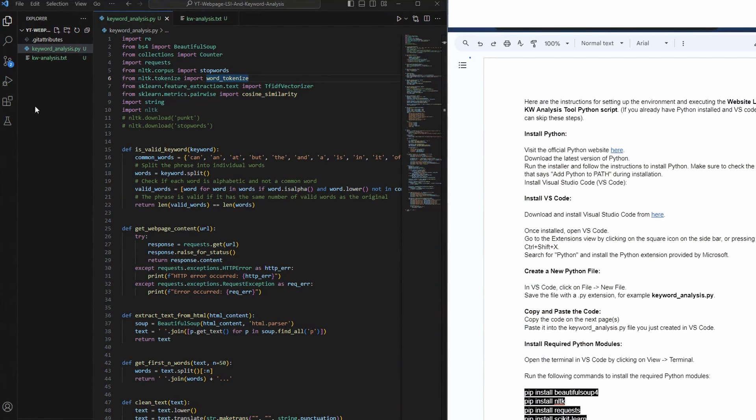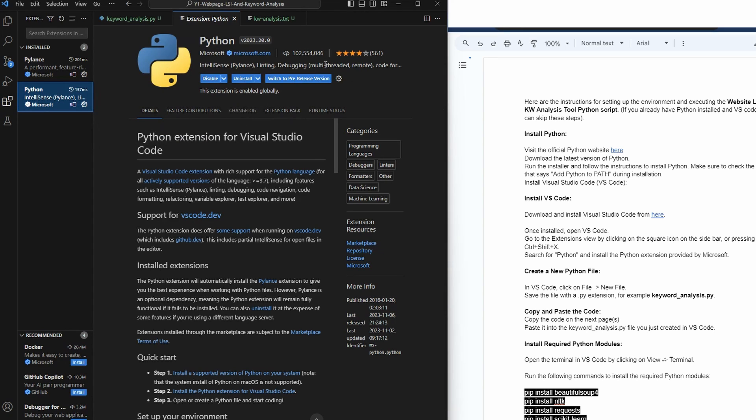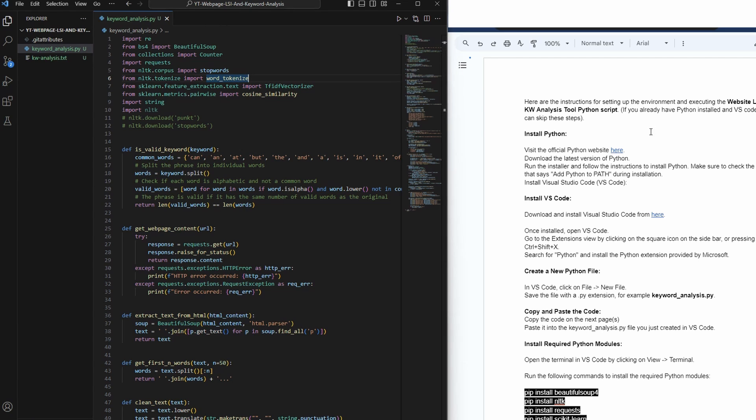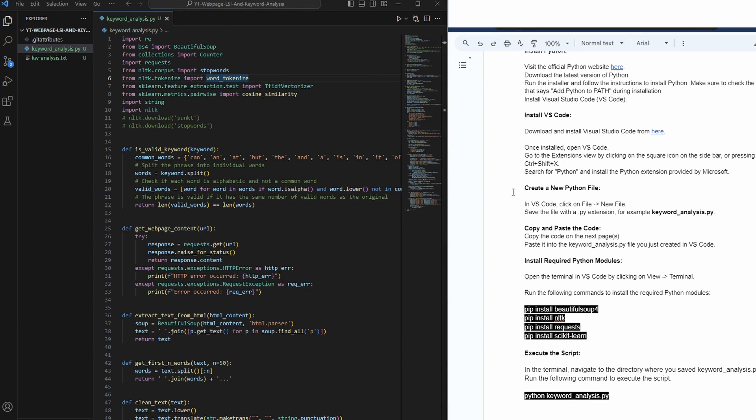Head back to Explorer and follow the instructions: install Python — done; install Visual Studio Code — done. The next step is creating a new Python file. Click the New File icon with the plus sign and name it 'keyword_analysis.py.' Then go to the next step: copy and paste the code. Head down and copy all the code from 'import re' all the way to the very end at 'main()' brackets.